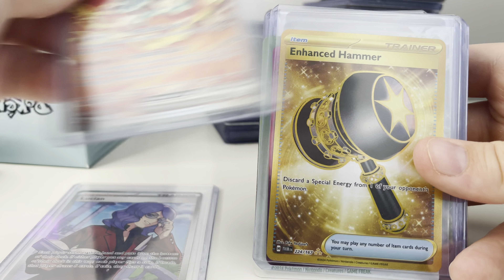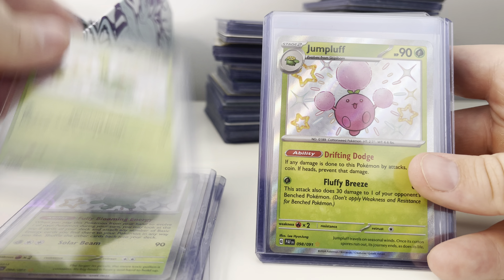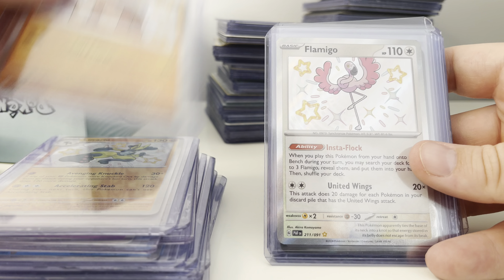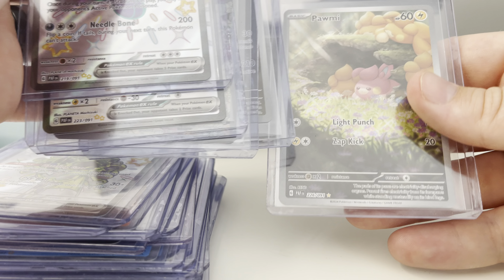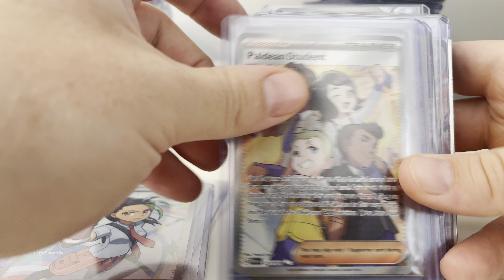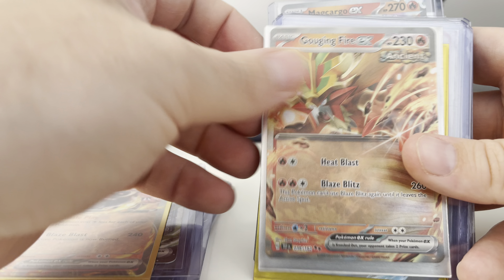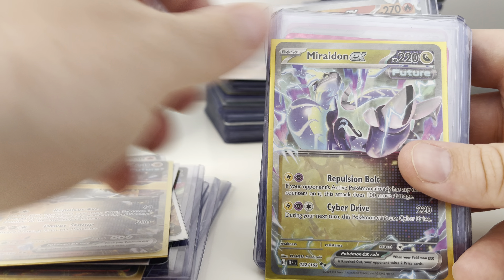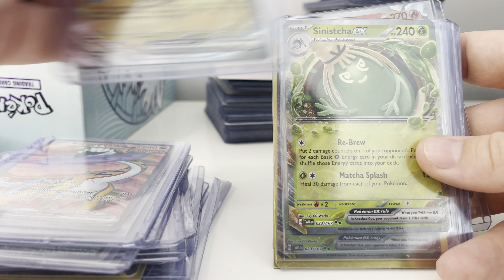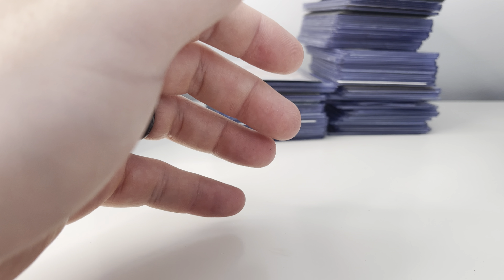Moving on to collection number three. Luckily all these are top-loaded, so we'll see what we got here. Pinsir, some Floral — that's sweet. Dipplin — I also like this one. Infernape, Froslass. So a bunch of Twilight Masquerade here, a bunch of the Shinies, a bunch of the Full Art EXs. Blissey EX — that's a really cool one. Baby Shinies move pretty good because people are always looking for them. It's almost impossible to rip to complete the set on those.